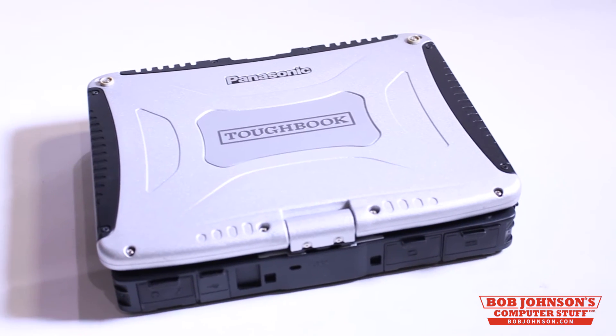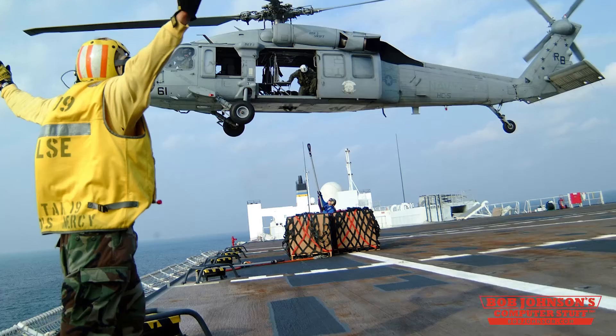Tip number two: where will you be working? As a mobile worker, you may encounter all types of situations. Though they are extremely rugged, these laptops do have their limits. Knowing your labor conditions can protect your investment and save you money in the long run.